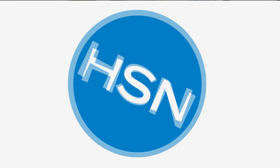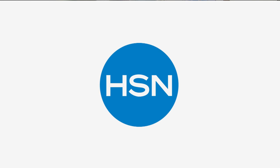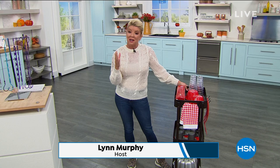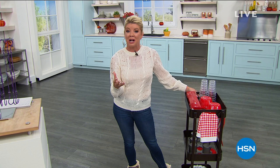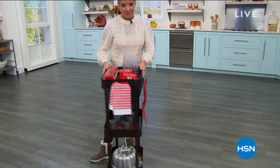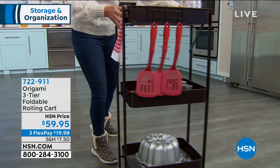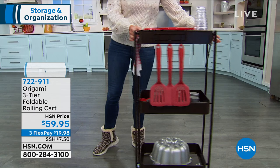Happy Monday. I'm your host Lynn Murphy, and this hour is all about getting organized and storage. When we hear those two things, one of our number one top brands that we think of is Origami. Our three-shelf movable tray has sold out every single time we've offered it. It is finally just back in stock. It is completely foldable, has individual caster wheels, so it's great for entertaining. It is a small footprint, but boy does it hold and store a lot of goodies for you. It's $59.95.